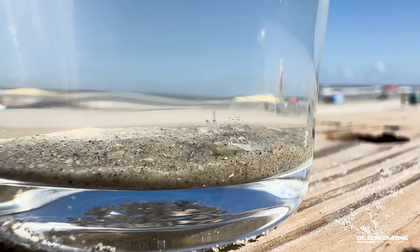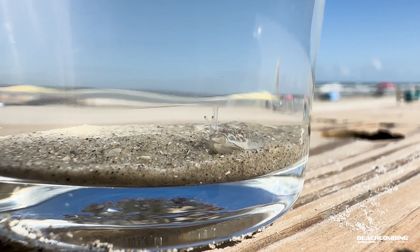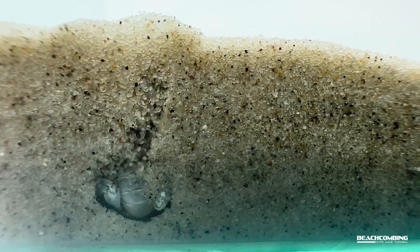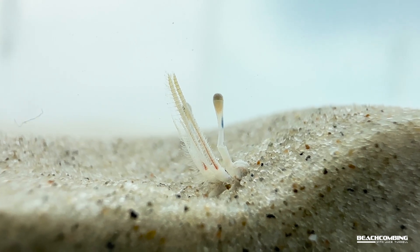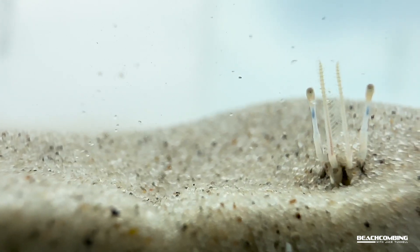Now they live about two to three years — that's a pretty long time, as long as they don't get eaten by anything. These are found all over the world, so it's not just here in Texas that we find these, but all over the place.